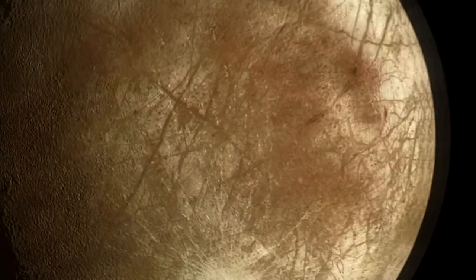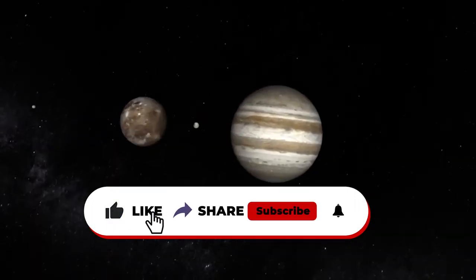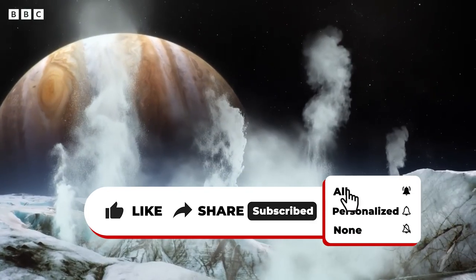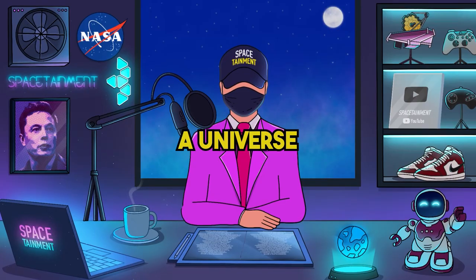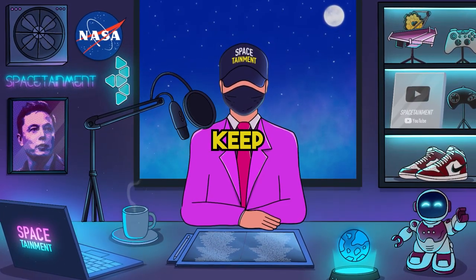I sincerely hope you've embarked on an enlightening journey with us through this video. If you've gleaned even a speck of cosmic wonder or newfound knowledge, we'd be over the moon — pun intended. Hit that like button, share the love, and drop us a comment. Don't forget to subscribe for more cosmic adventures and insights. Until next time, keep looking up and keep wondering.